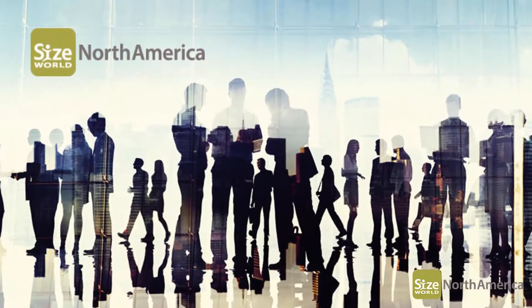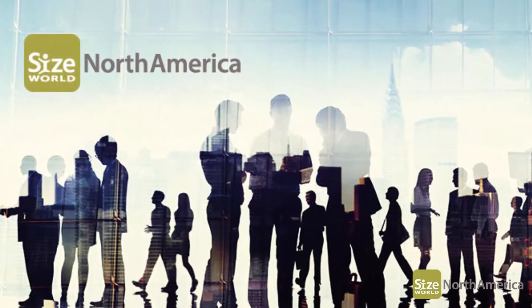Thankfully, Human Solutions has the answer. It's a project called Size North America.